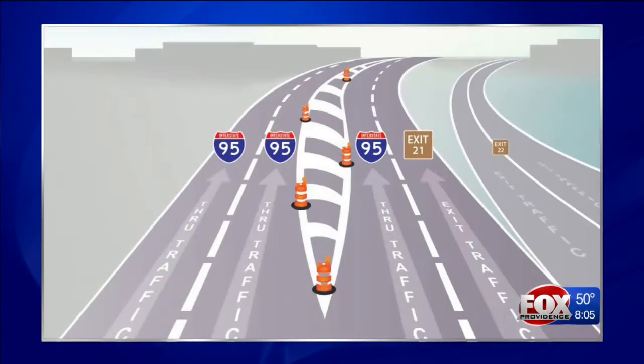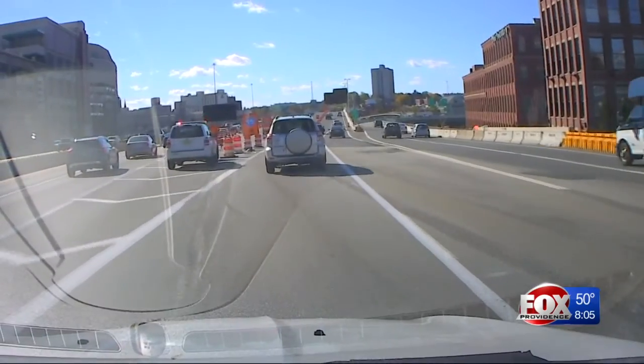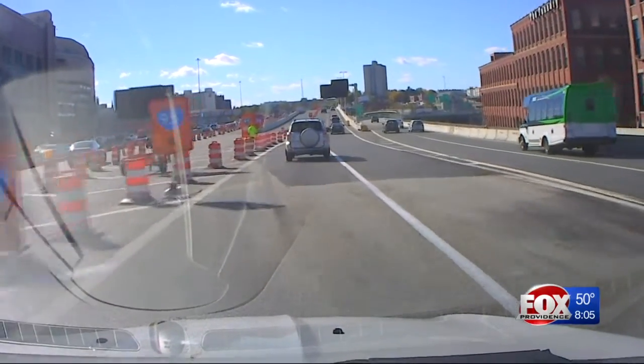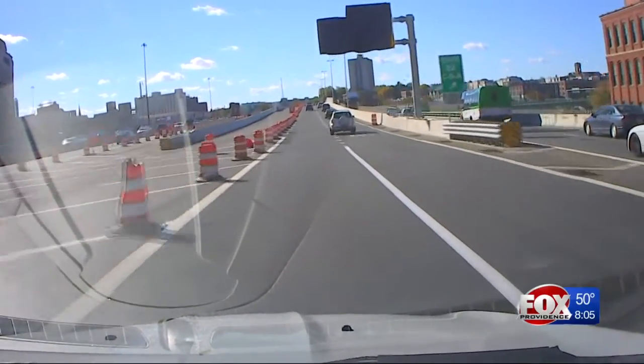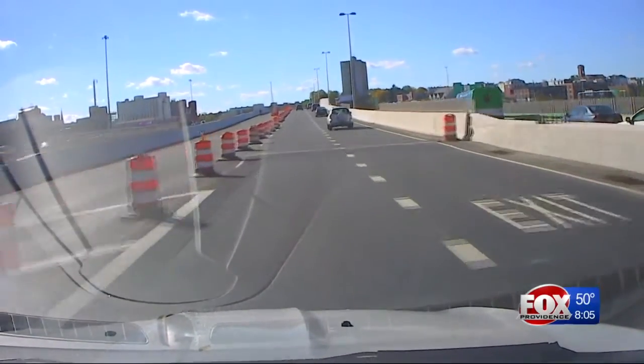For those who want to stay on 95 South, you want to be in one of the other three lanes. Two of those go over the old bridge and one goes over the new bridge, as you can see from the video. All three of those lanes will be marked with a large blue 95 sign, either on the road itself or on the signs just above.